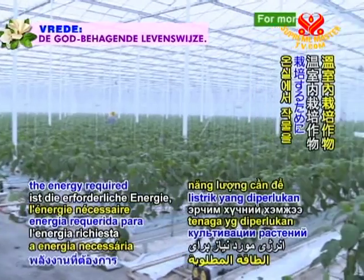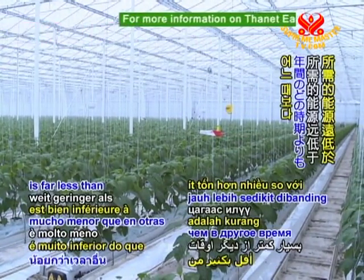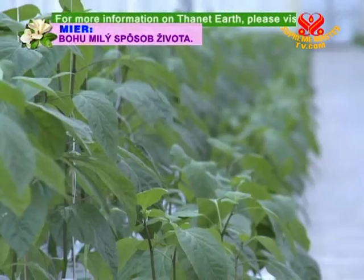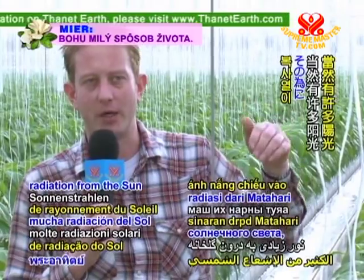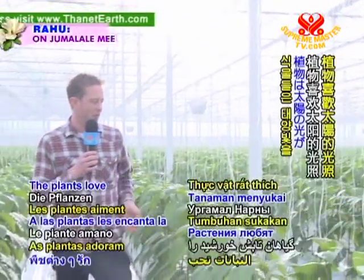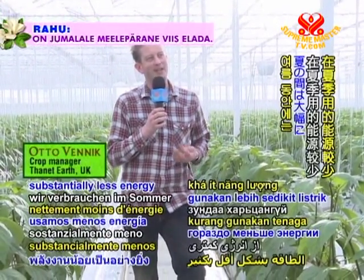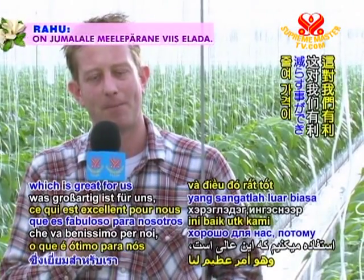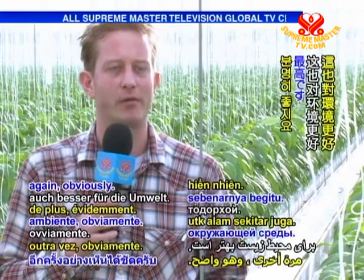In summertime, the energy required to cultivate crops inside the greenhouses is far less than other times of the year. During the summer we get a lot of radiation from the sun into the greenhouse, and the greenhouse warms up. The plants love the radiation from the sun. We use substantially less energy during summer, which is cheaper for us and better for the environment.